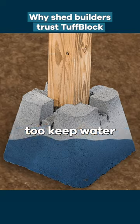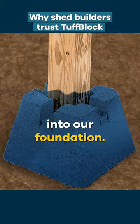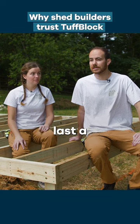The dimples on the bottom of the tough block keep water from wicking up into our foundation, so it should help the sheds last a lot longer.